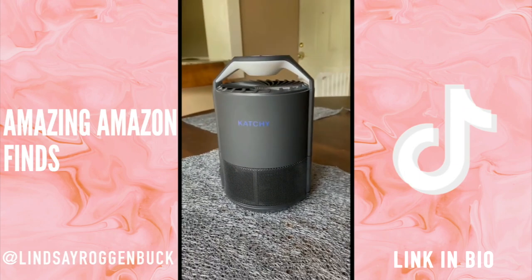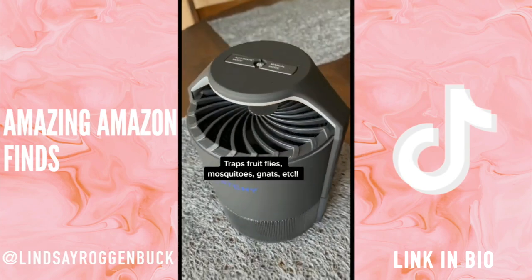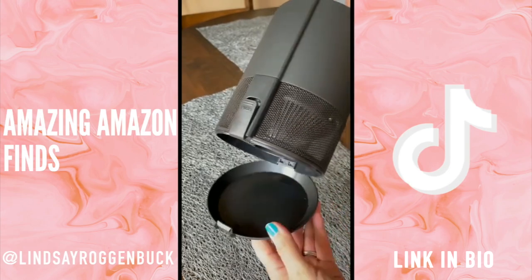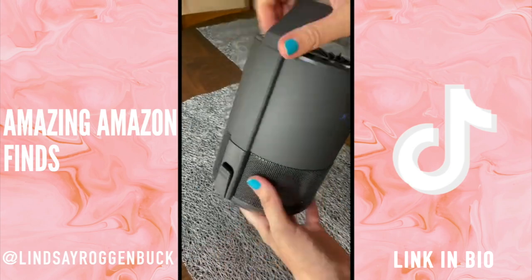If you're tired of those pesky little fruit flies, gnats, and mosquitoes flying around your house, I'm trying out the Catchy indoor bug catcher today. Here's how this thing works: the UV light attracts the bugs, then the fan sucks them in, and the sticky glue board traps them at the bottom.